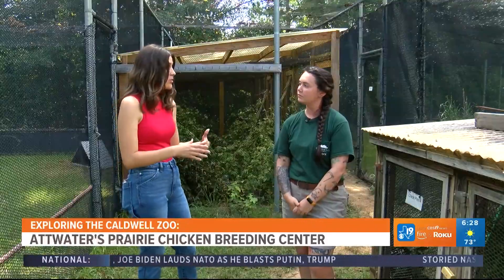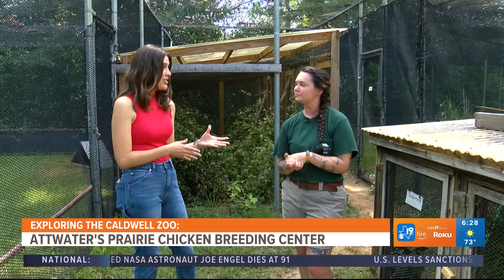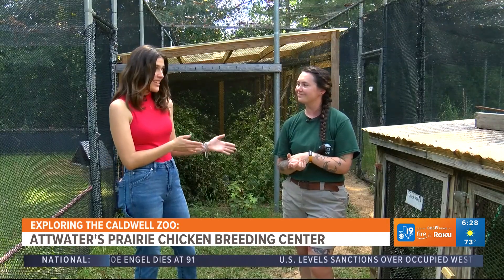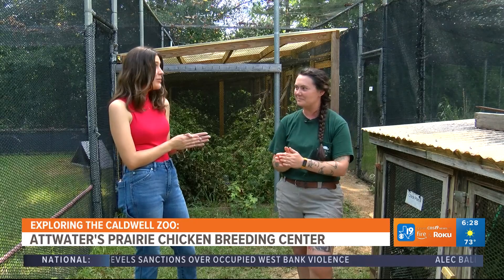How many birds are part of the breeding program here at the Caldwell Zoo? We usually house anywhere from six to seven pairs at a time. And I heard you just had a new batch of chicks come in? Yes, we did. We have some new chicks in our building — would you like to see them? I would love to.